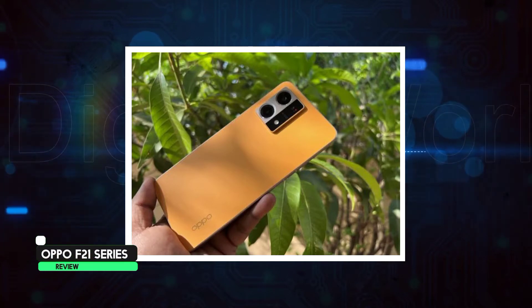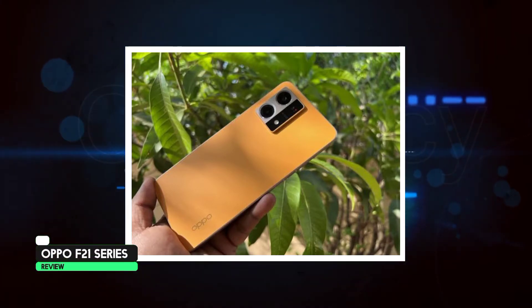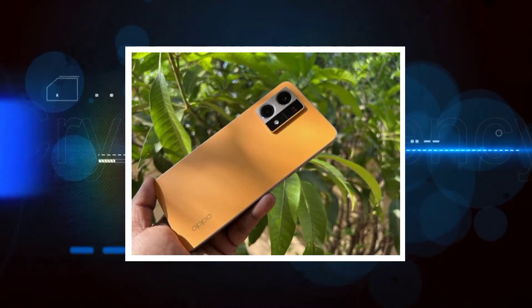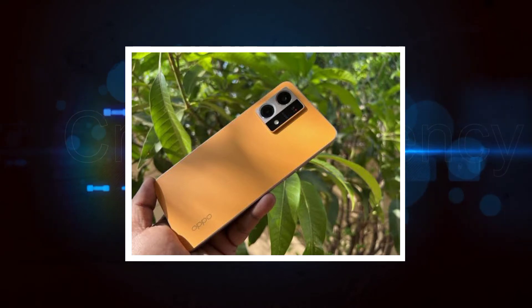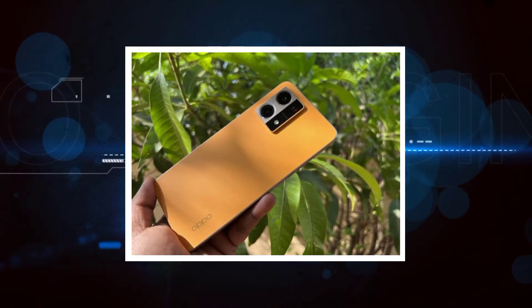Oppo phones are very focused on design. At this time, they are very slim — 7.54mm and weighing 175 grams. The color option is a sunset color with a leather finish — specifically a fiberglass leather finish.